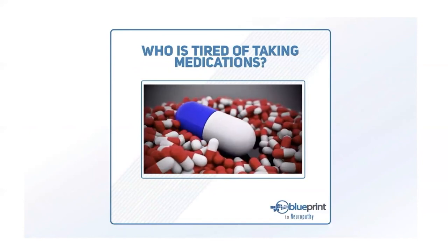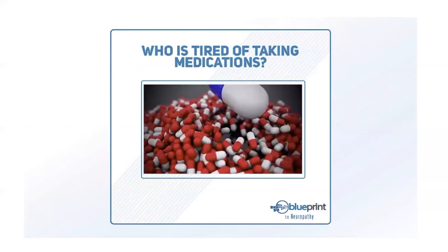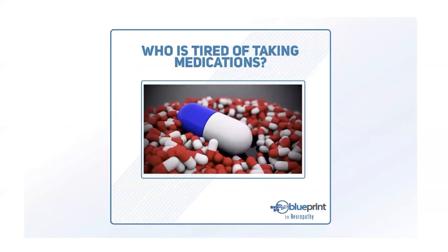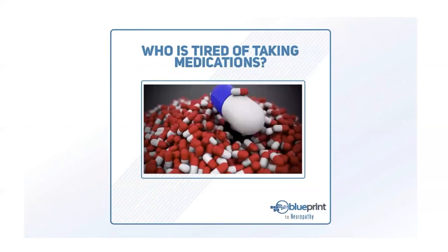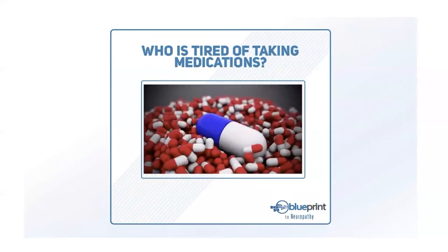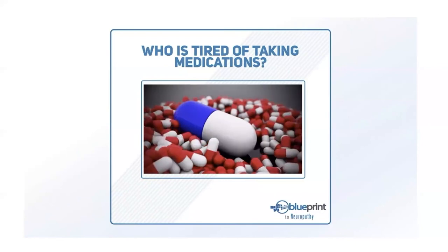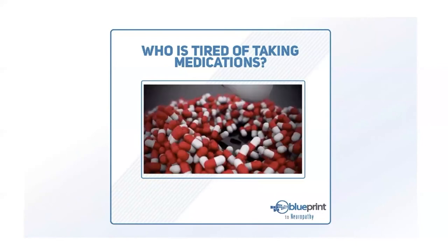The information we're going to share next might be a little scary, but we want you to be informed so you can make the best educated decisions. All the information comes from the Centers for Disease Control and the World Health Organization. Bottom line: if we do the same things over and over, we're going to keep getting the same results.